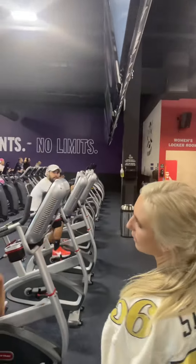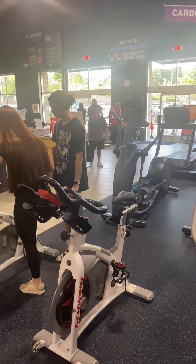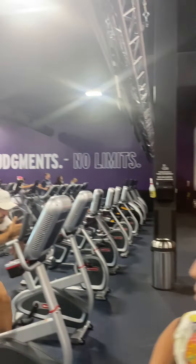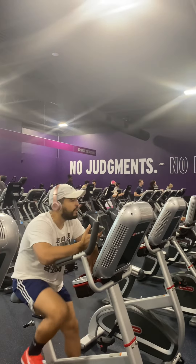Right here is going to be our cardio area. We've got 90 pieces alone. Two bikes actually from our ride studio, so we have spin classes here — that's one of our four classrooms. We've also got stair masters, track-resistant treadmills, regular treadmills, bikes, and ellipticals.